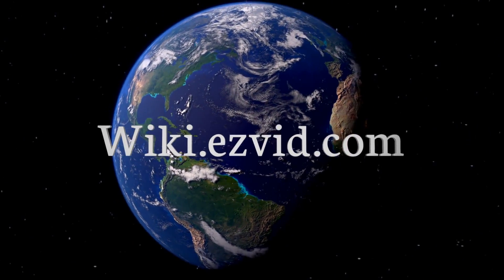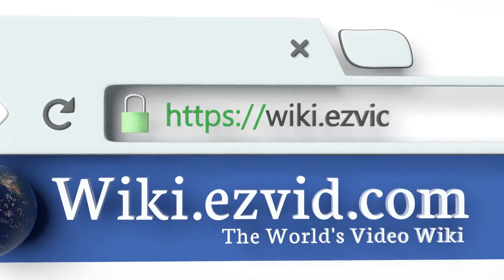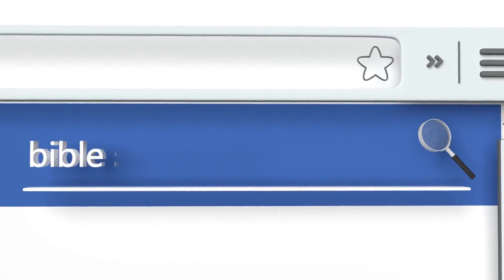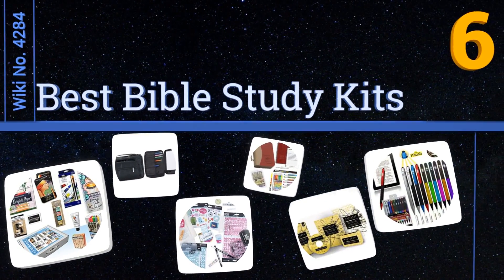Visit wiki.easyvid.com and search 'easy vid wiki' before you decide. EasyVid presents the six best bible study kits — let's get started with the list.